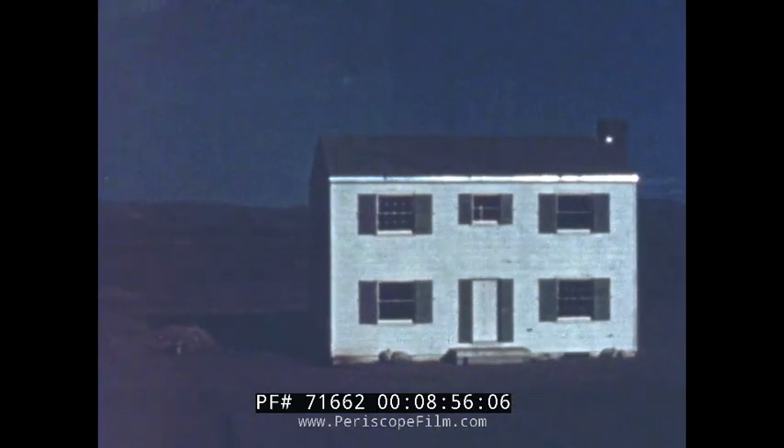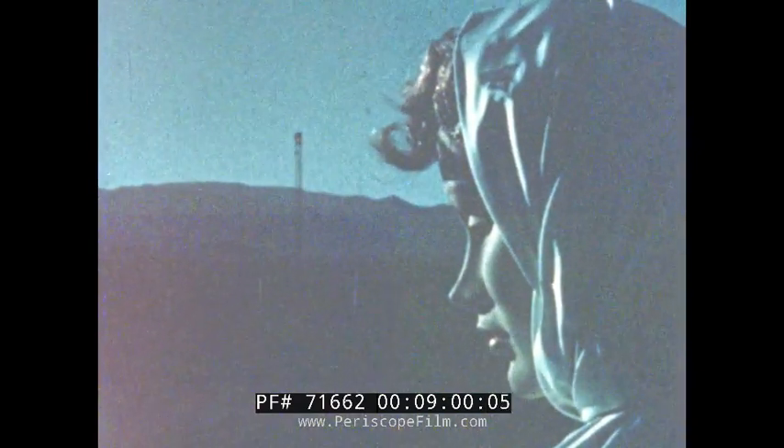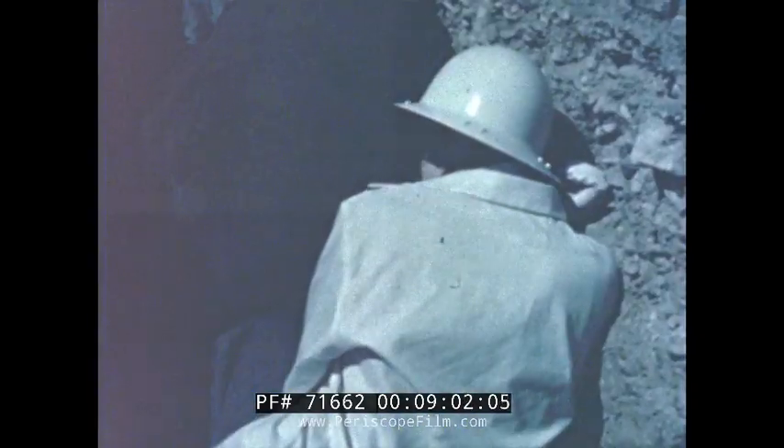H minus ten seconds. Nine. Eight. Seven. Six. Five. Four. Three. Two. One. Zero.